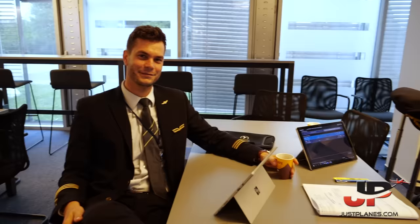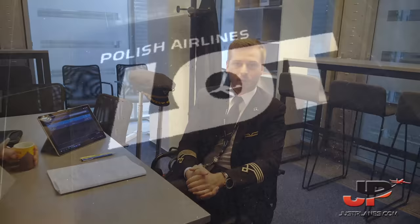Good morning everyone, my name is Max and I have the pleasure to be the captain for today's operation, flying from Warsaw Chopin Airport to London's Heathrow Airport and then back to our home base on our beautiful Boeing 737 MAX 8 aircraft. I'd like to introduce my colleague for today, Derek, who will be performing the first officer duties on today's flights.